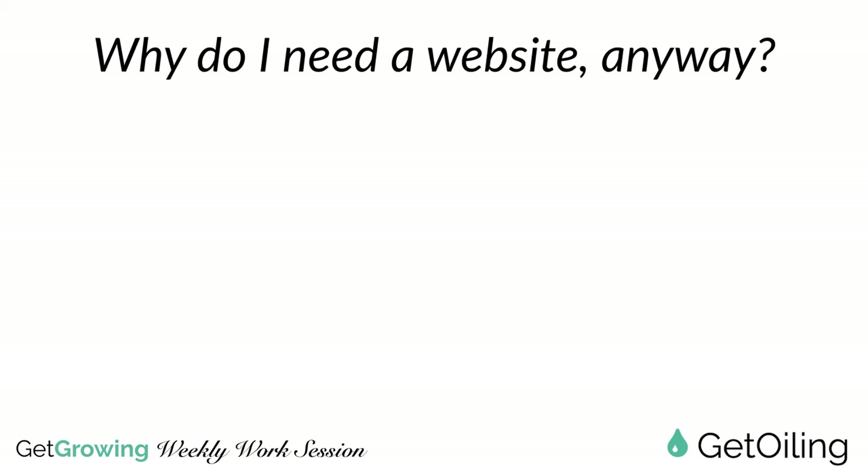So what is a website to me anyway? Why do I need one beyond what Young Living has given me? First, there are literally millions of distributors who have basically the exact same website. Even if you go to replicated website services - and there are quite a few out there - that's actually how GetOiling got started. We started out as a replicated website service for Young Living distributors, and we still fill that function for a lot of people.